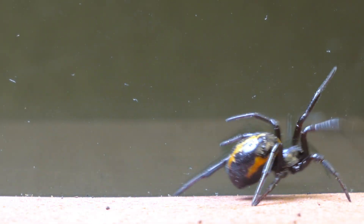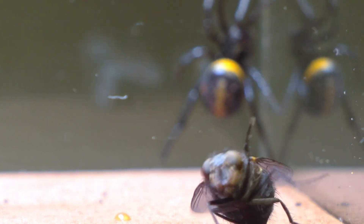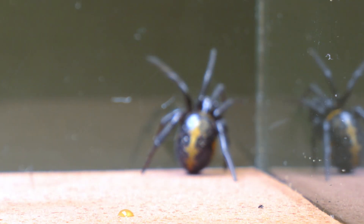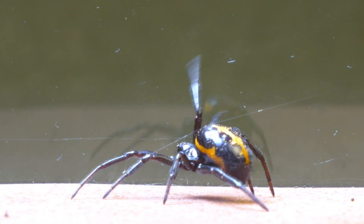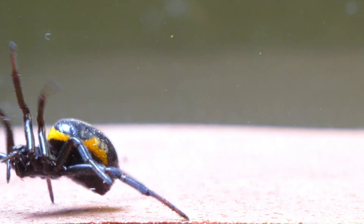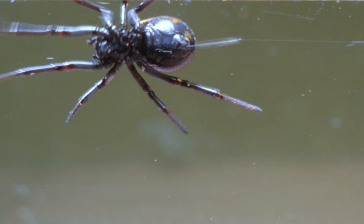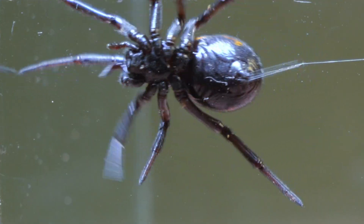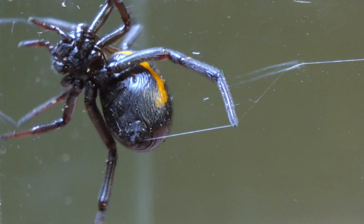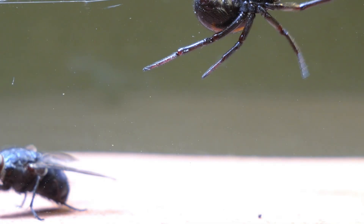Although this spider is a formidable hunter, she knows that facing the blowfly directly would be too high a risk. Instead, she chooses to start a carefully calculated strategy. She begins to spread fine silk threads throughout the terrarium, creating a strategic web that acts as an alarm system. These threads not only allow her to locate the blowfly at all times, but also work to hinder its movements, tipping the balance in her favor.